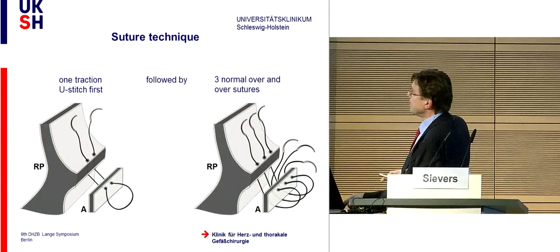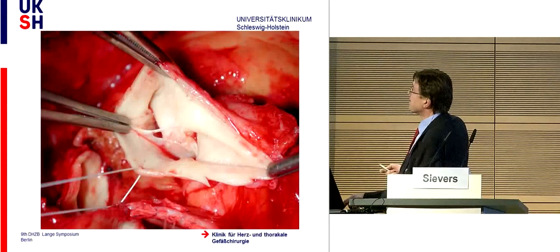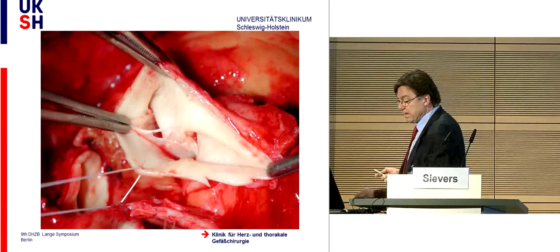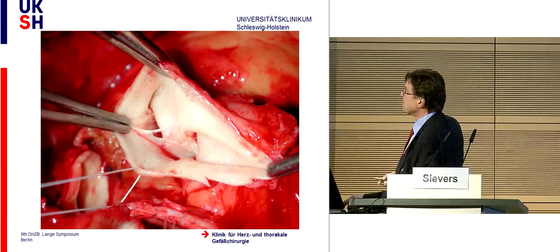You have to stitch very close to the annulus of the pulmonary autograft. If there is a dilated annulus, you perform a reduction annuloplasty, placing a strip of Dacron outside secured from one trigone to the other to reduce and stabilize the annulus. We have developed a special suture technique with a traction suture followed by three over-and-over sutures, then again a traction suture, so the autograft can easily slip into the root in the exact position. This example shows where you cannot use the autograft—a big fenestration beyond the line of coaptation risks endocarditis.